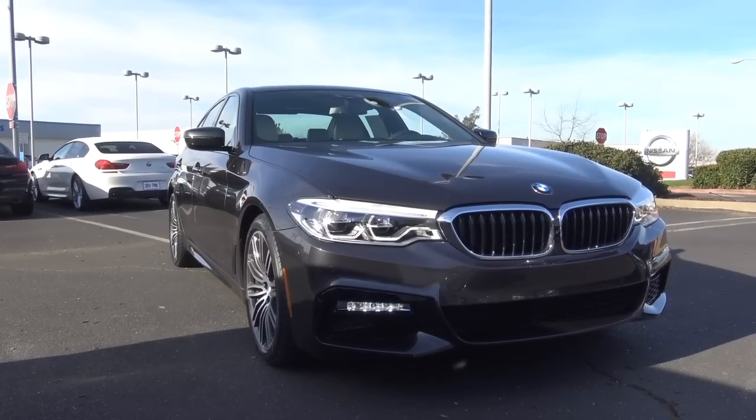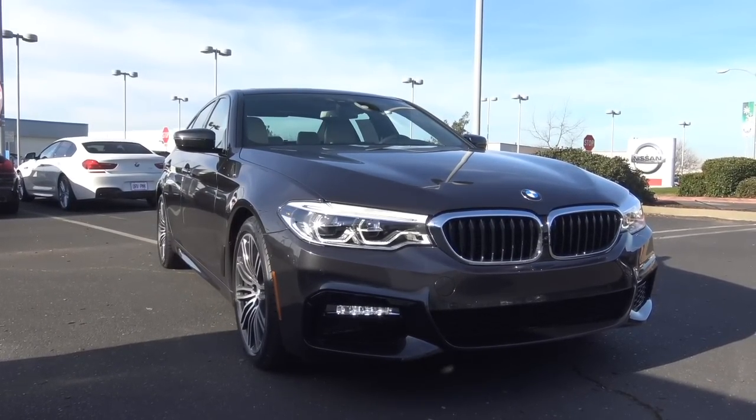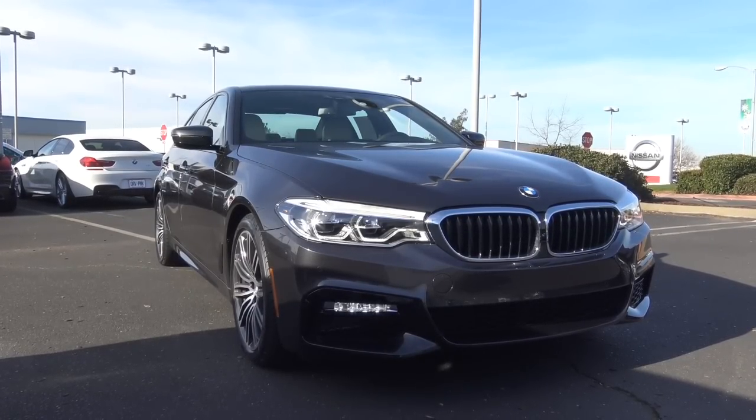Competitors of the 5 Series include vehicles in the midsize luxury sedan class: the Mercedes-Benz E-Class, Audi A6, Lexus GS, and the Cadillac CTS.